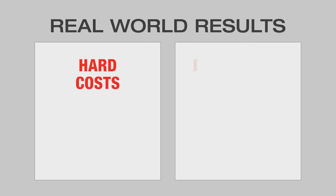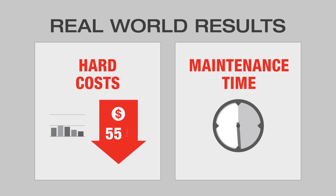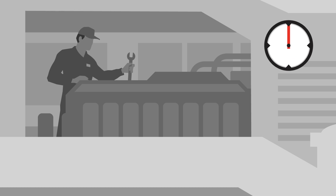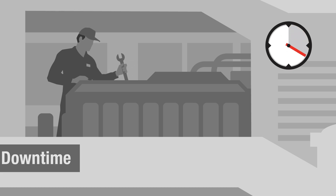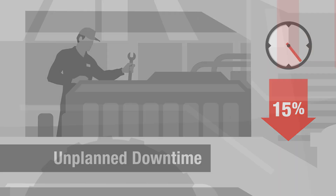A recent test with high-horsepower equipment found that FleetGuard Fit, when combined with genuine FleetGuard filters, could reduce expenses tied to oil and filters by 55% and maintenance downtime by 44%. And because FleetGuard Fit reveals how your filters are functioning in real-time, unplanned downtime can be cut by 15%.